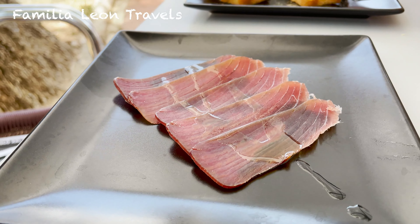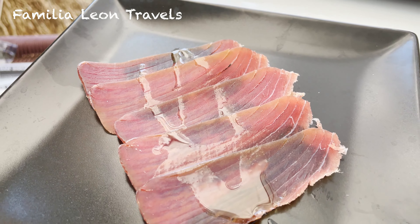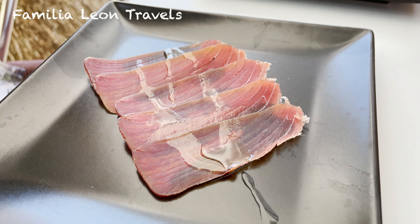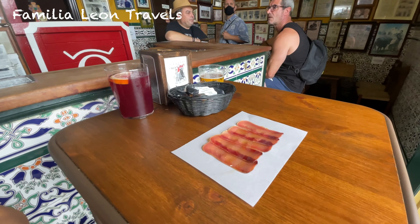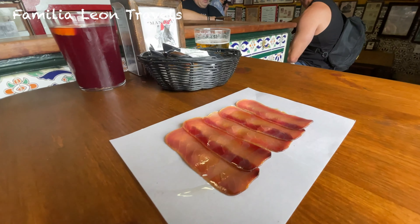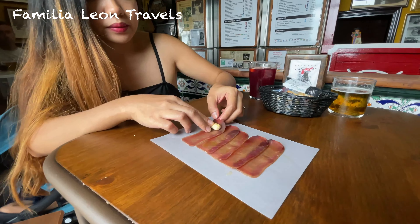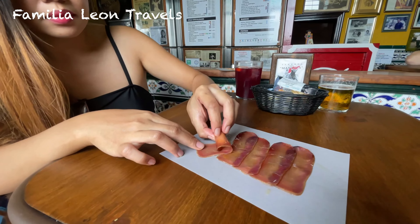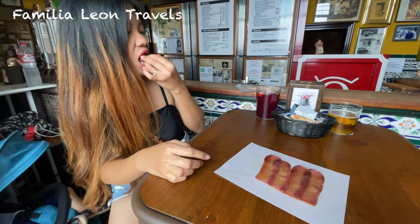Now it's time for the mojama de atún, especially the mojama de Barbate. Barbate is a beautiful town in Cadiz that has one of the best tuna in the world. This is a salted cured tuna, which is also known as the ham of the sea. Mojama is a type of salting — a method in which they try to remove as much water as possible and use the part of the tuna with less fat, which is the loin.